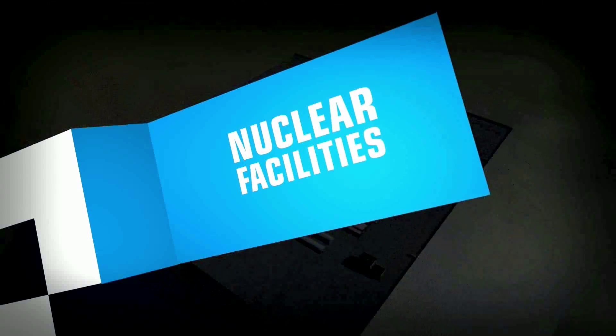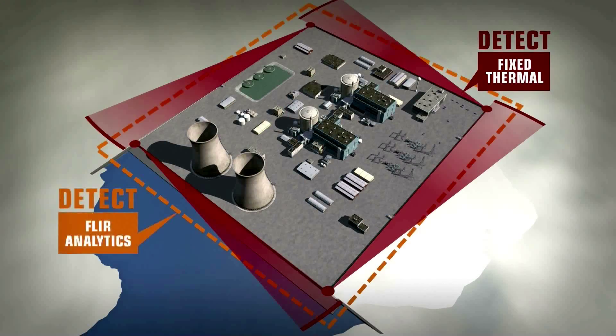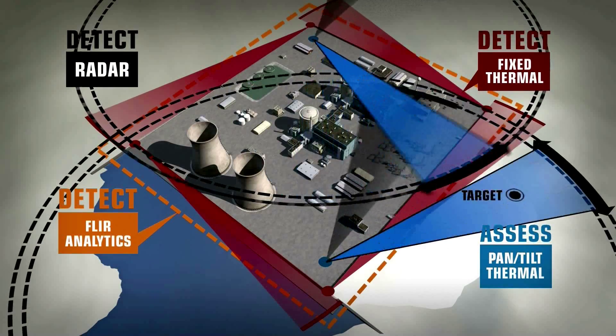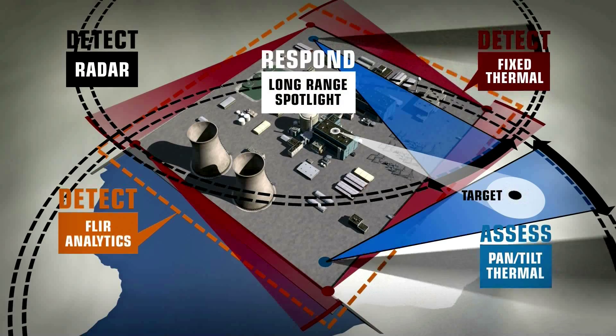Deploy FLIR's interlocking systems to give your security teams the detection power of integrated radars, thermal cameras, and video analytics packages, the advantage of long-range pan-tilt cameras, and response countermeasures that keep trouble at bay.